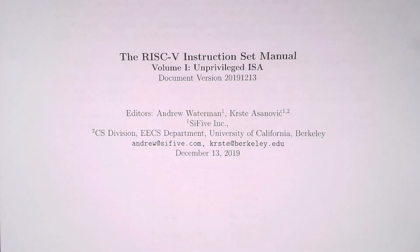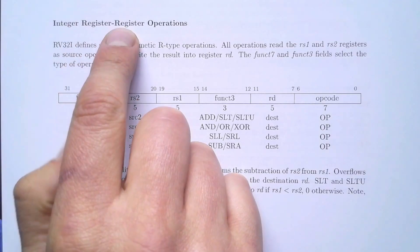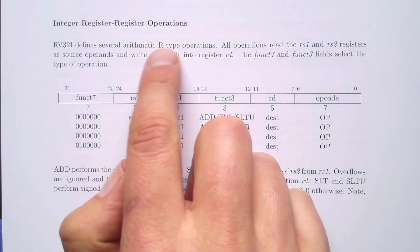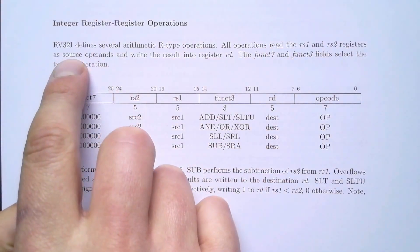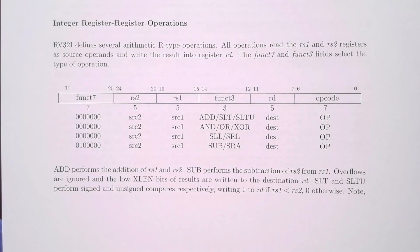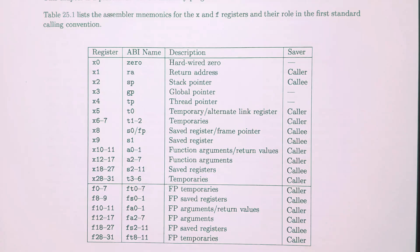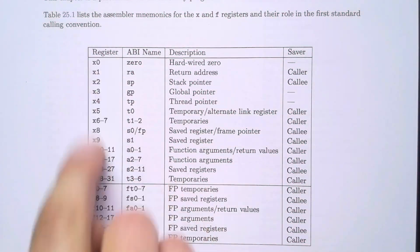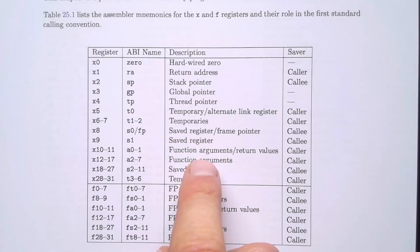Looking at the RISC-V instruction set manual, specifically the arithmetic operations — the integer register-to-register operations — we can see that R-type arithmetic operations all read RS1 and RS2 registers as the source, and the result is written back into the RD register. RISC-V specifies 32 general purpose registers, and the manual includes a list of conventions for what these registers should be used for, although they can generally be used for whatever you like.